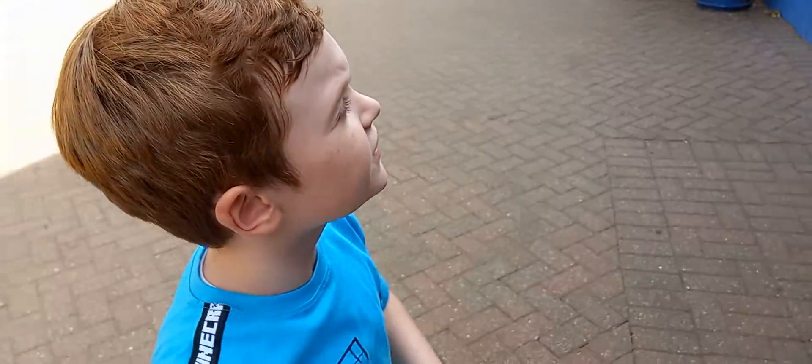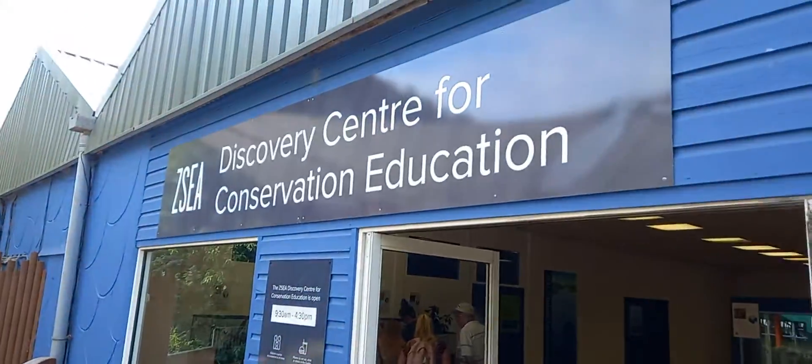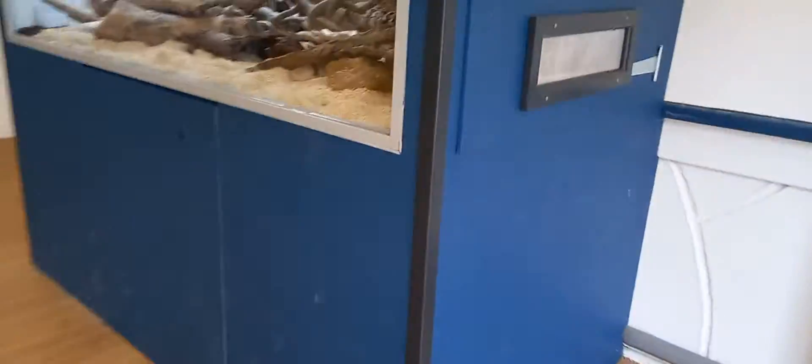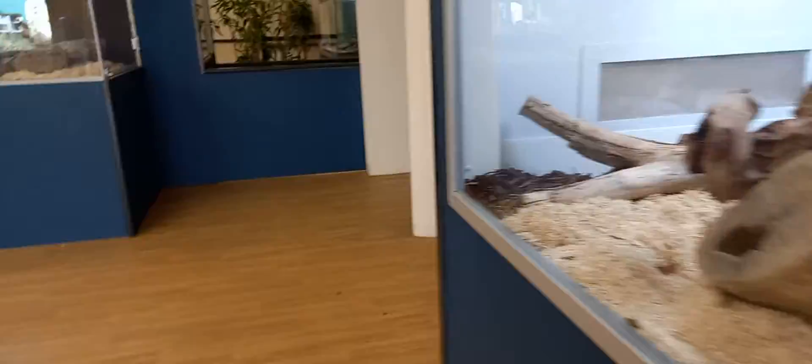The Discovering Centre. I'm going to take over here. In here we have a corn snake. I saw one right there a minute ago. The corn snake is somewhere in here.